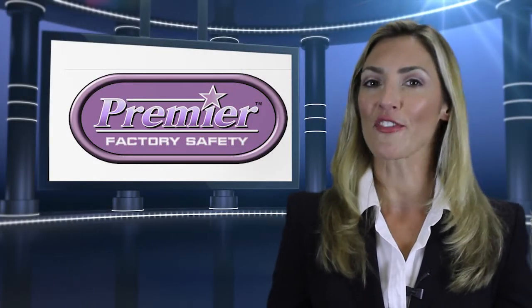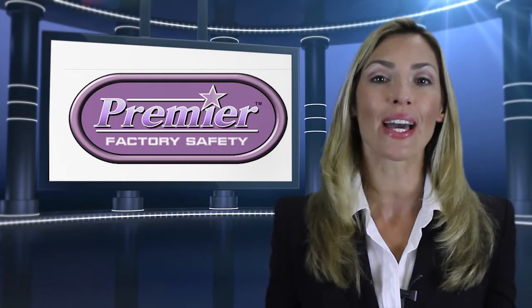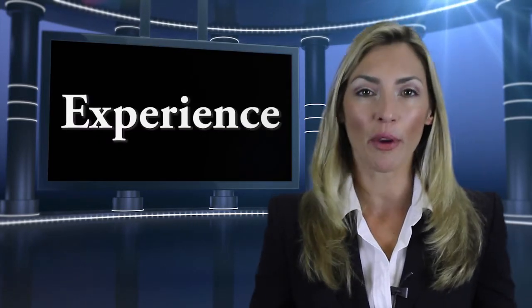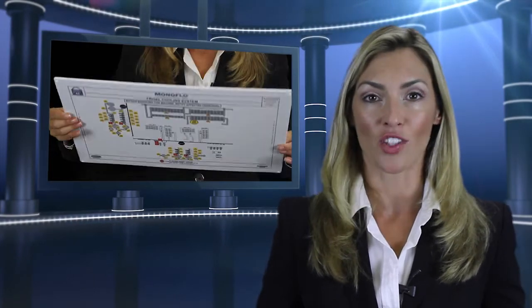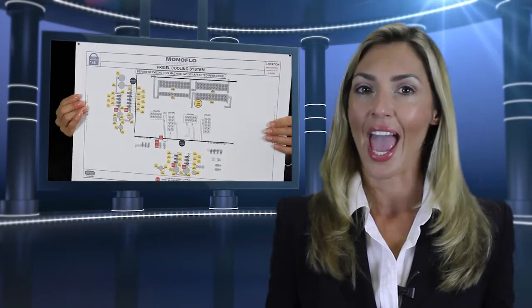Let's take a look at why Premier Factory Safety Products have a competitive edge. Experience. We have been making high quality, superior signs for 25 years. Every sign is detailed with our customers' logo and the meaning they want conveyed.